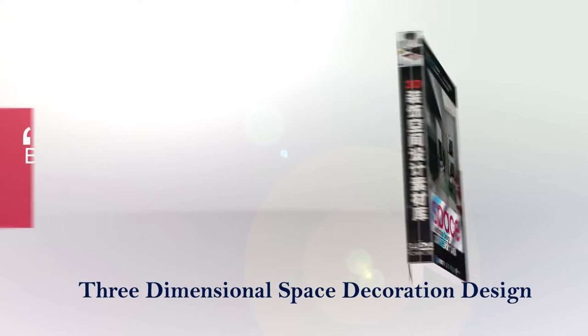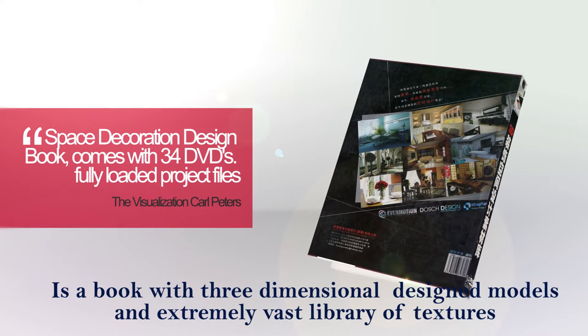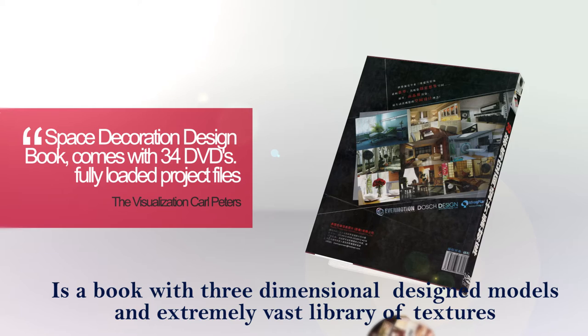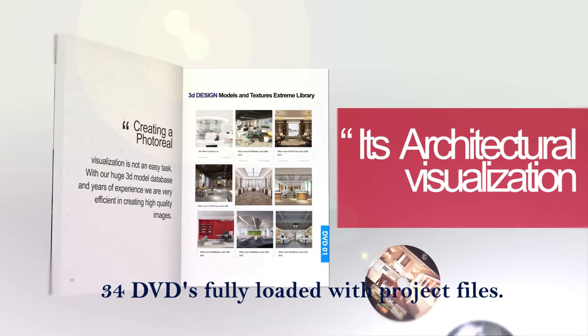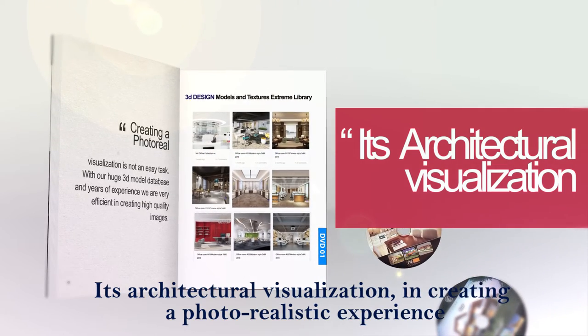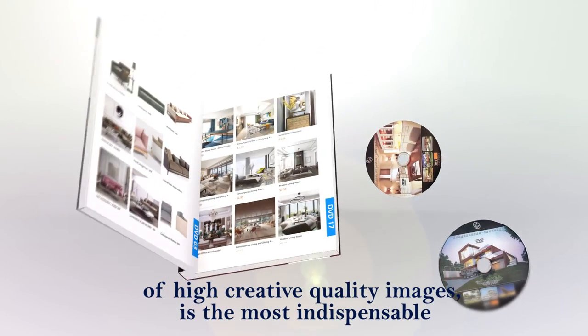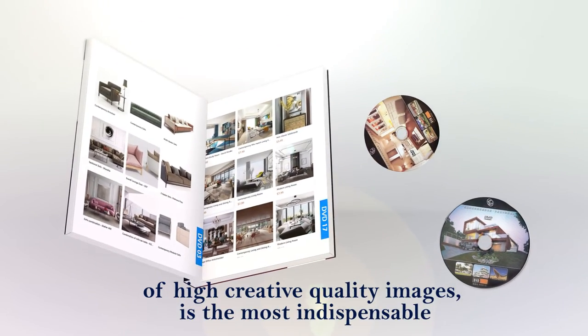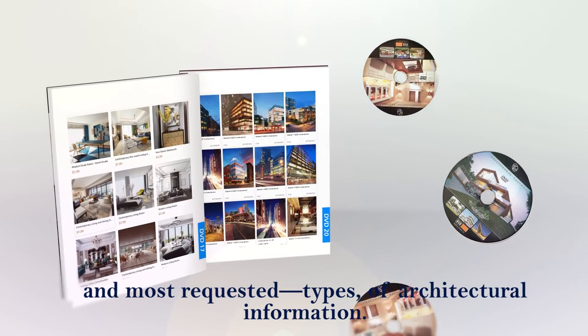Three-dimensional space decoration design is a book with three-dimensional designed models and an extremely vast library of textures. 34 DVDs fully loaded with project files. Its architectural visualization in creating a photorealistic experience of high creative quality images is the most indispensable and most requested type of architectural information.